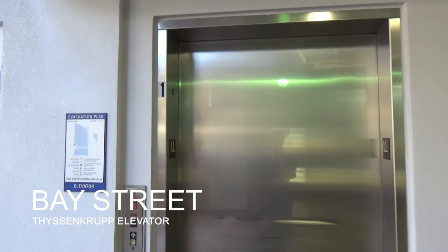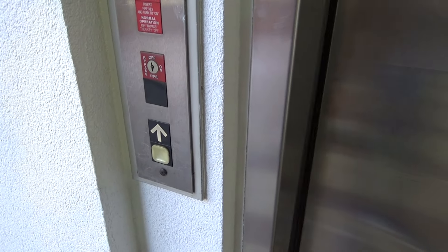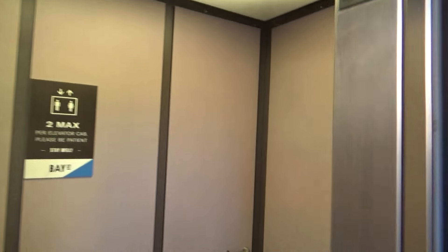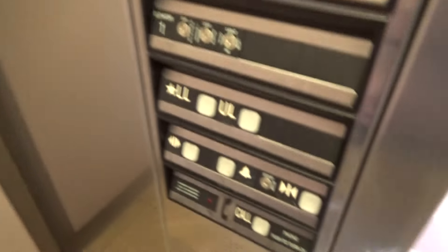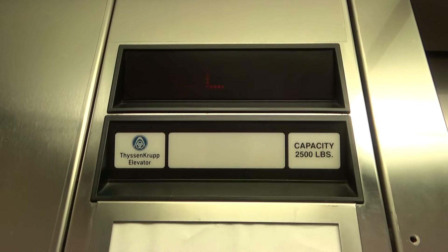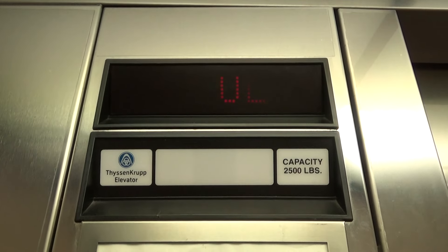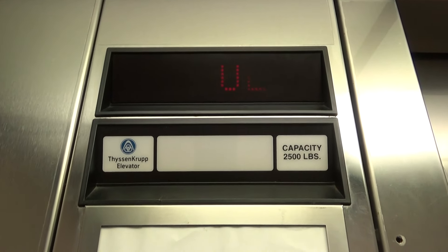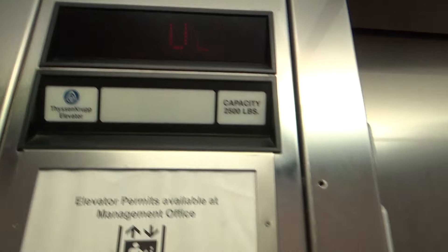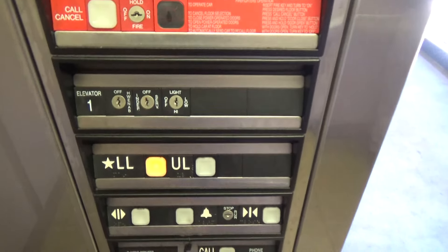This is elevator number one here at Bay Street in Emeryville, California. We have a ThyssenKrupp Impulse. Wow — dry-powered for two floors. That is pretty good.